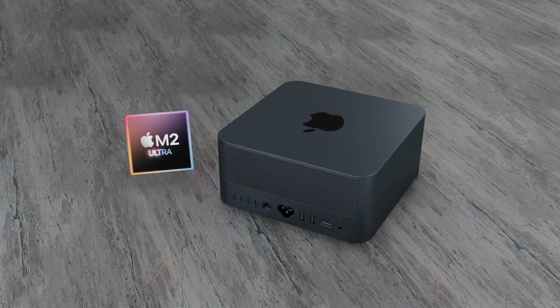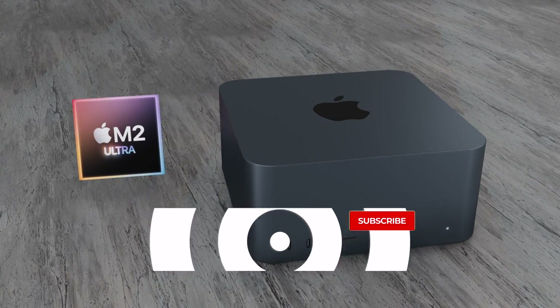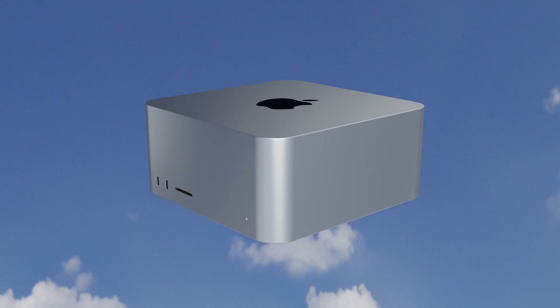Any confirmed reports of when the Mac Studio is coming will be covered in future videos, so make sure you've subscribed to this channel and hit the notification bell so you don't miss that update.